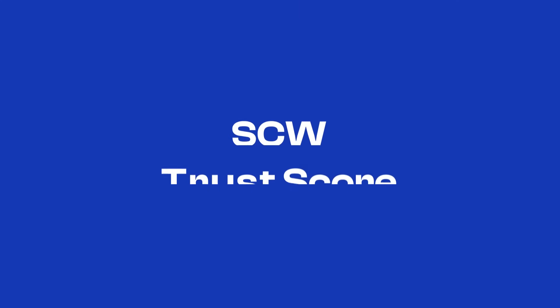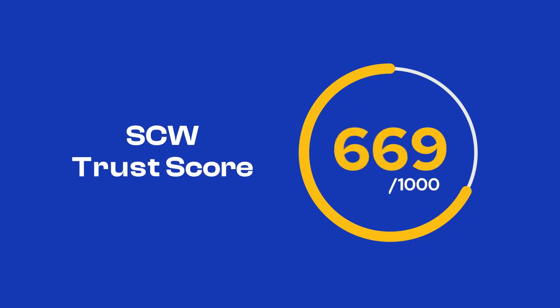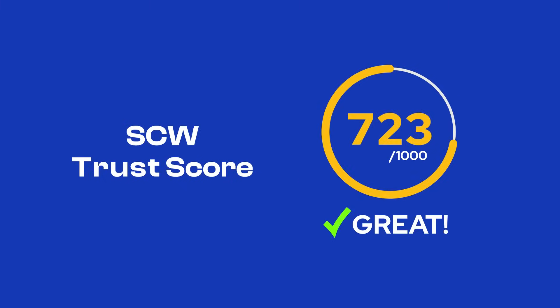That's why Secure Code Warrior introduced SCW Trust Score, an industry-first benchmark that quantifies the impact of your secure coding program.